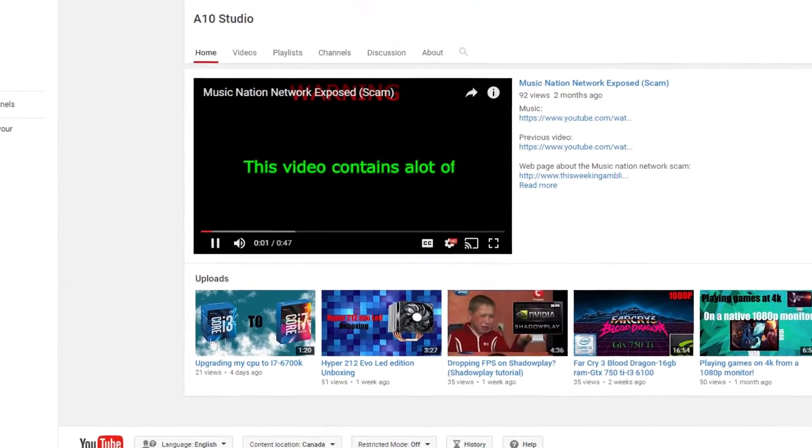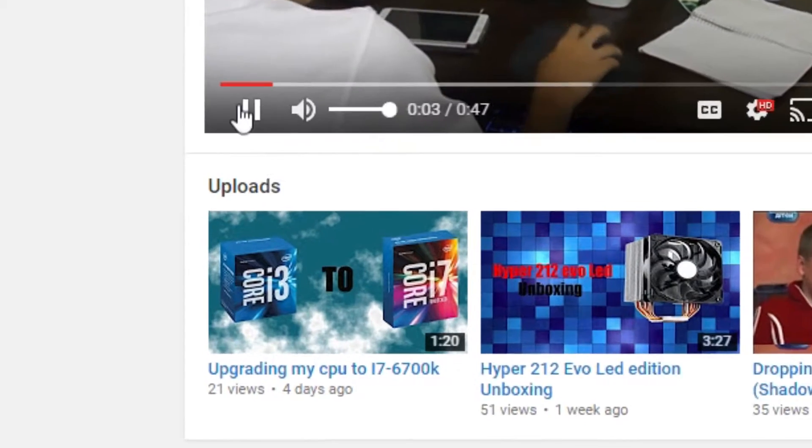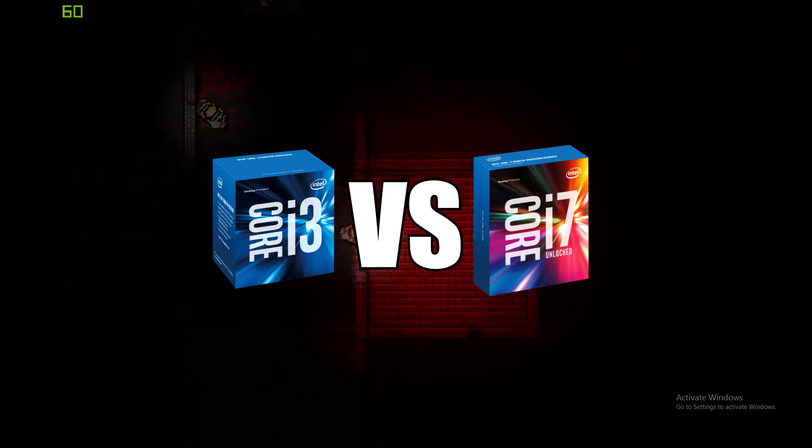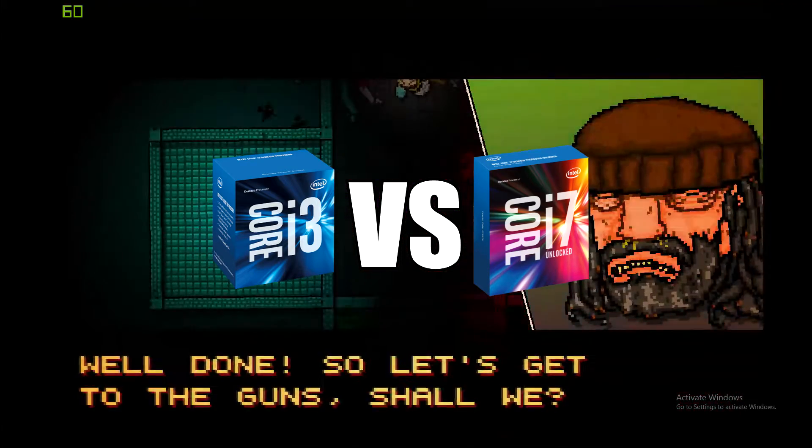When I uploaded this video, I decided to do a follow-up: i3-6100 vs i7-6700K.